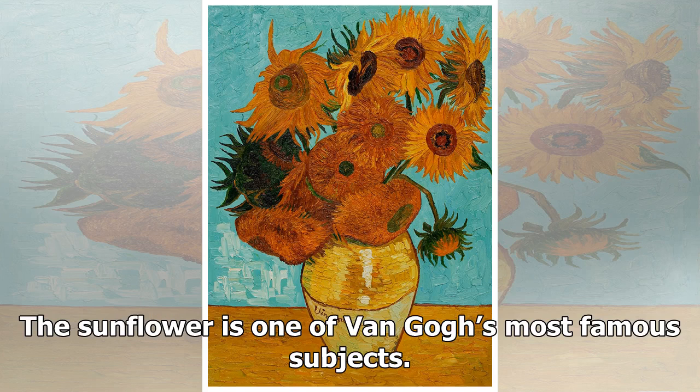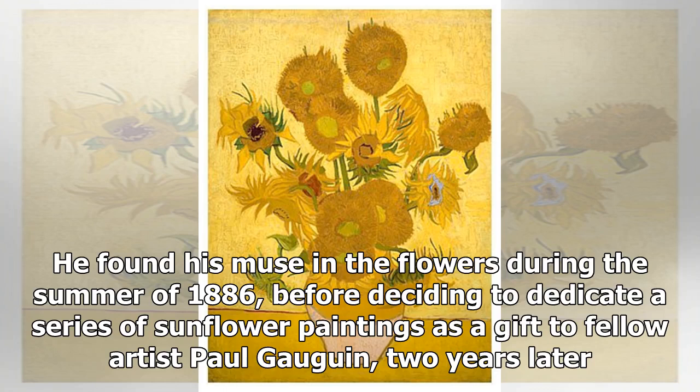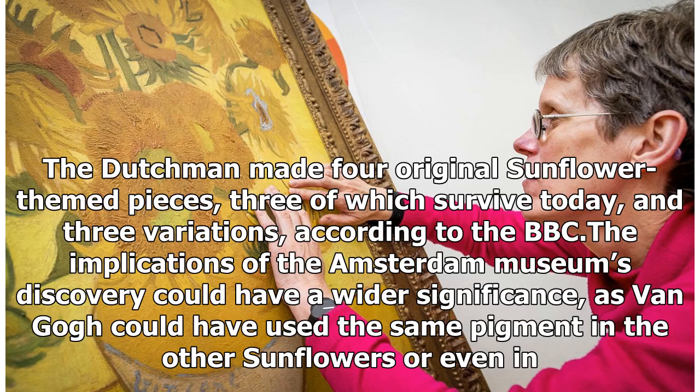The Sunflower is one of Van Gogh's most famous subjects. He found his muse in the flowers during the summer of 1886 before deciding to dedicate a series of sunflower paintings as a gift to fellow artist Paul Gauguin two years later. The Dutchman made four original sunflower-themed pieces, three of which survive today, and three variations.